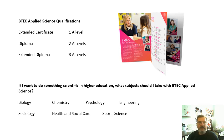If you want to do something scientific in higher education, what subjects should you take alongside your Applied Science? Get a prospectus for a college you're interested in and look through it. Things like biology, chemistry, psychology, engineering, sociology, health and social care, and sports science — there are lots of subjects which would go together nicely and lead into a scientific or health-related course in higher education.